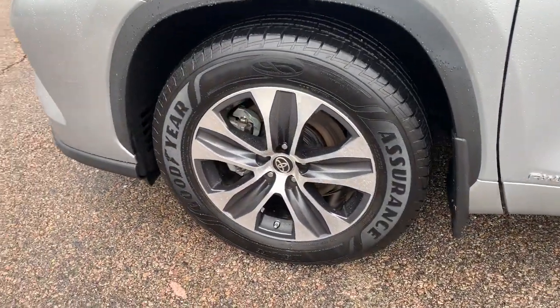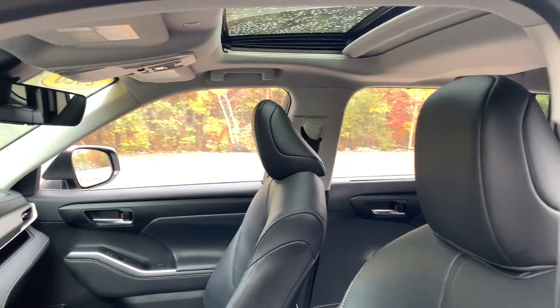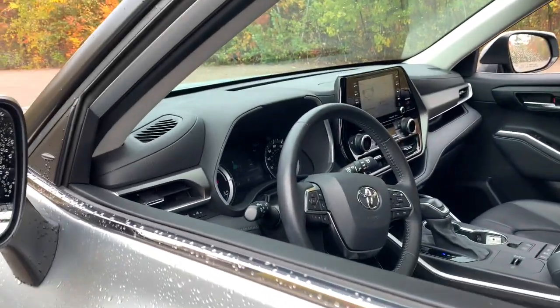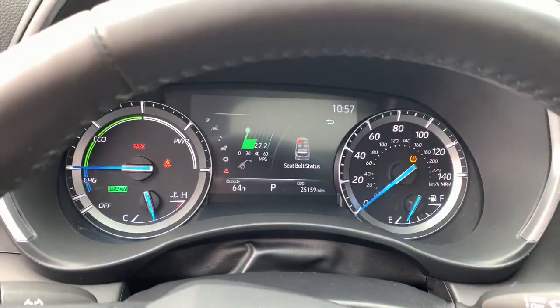The following are some of this vehicle's highlighted options: keyless entry, sun/moonroof, navigation system, satellite radio, power passenger seat, fog lamps, power liftgate, backup camera, adaptive cruise control, and lane keeping assist.